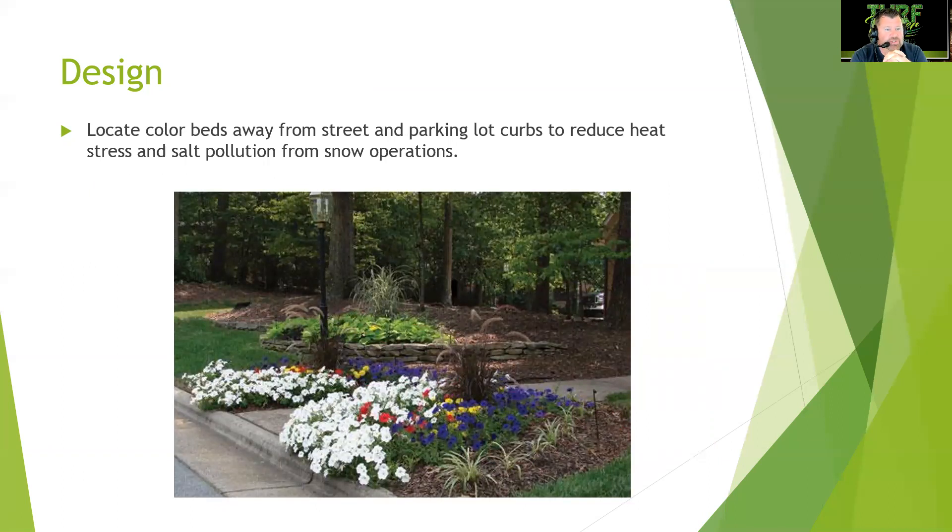Locate color beds away from street and parking lot curbs to reduce heat stress and salt pollution from snow operations. Entries like this sidewalk entry draw eyes to the pedestrian walkway and guide visitors up through the space. With summer annuals and mums here in North Carolina, salt damage is generally not a major concern.